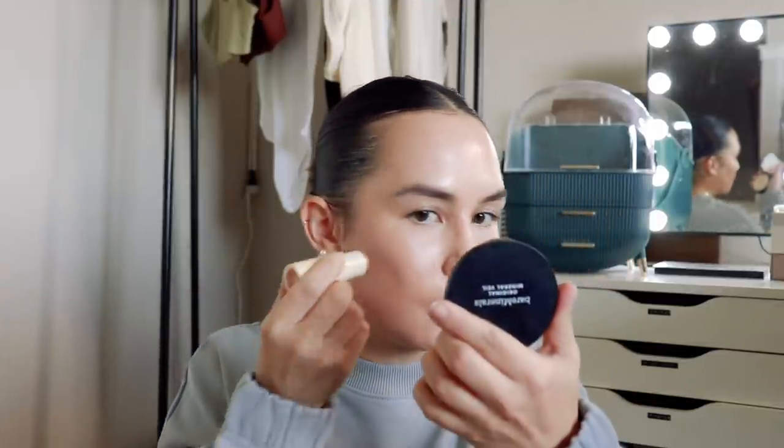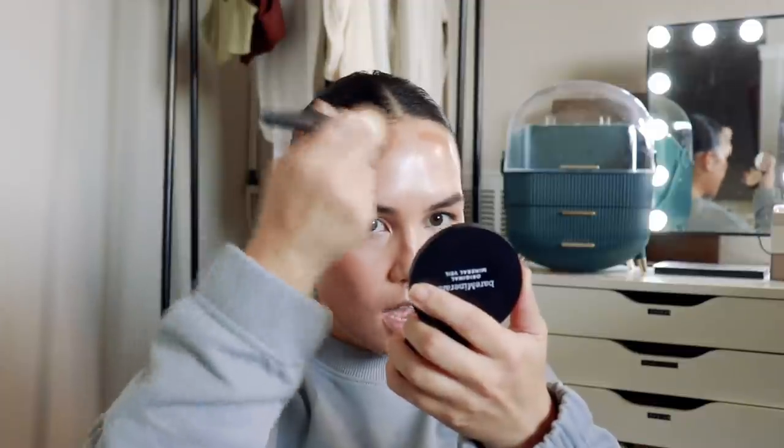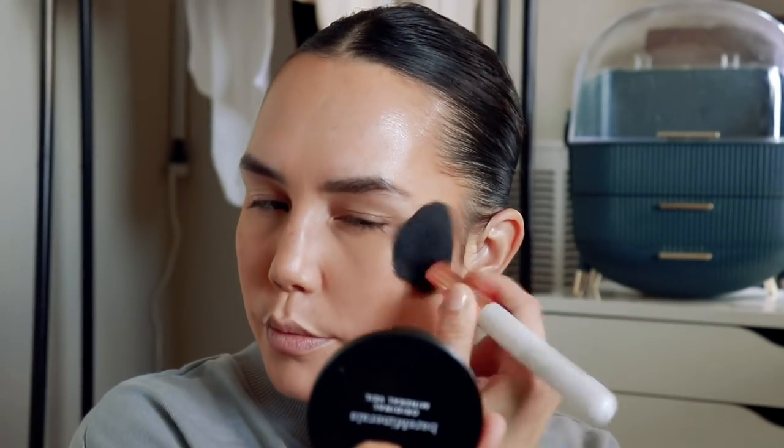I'm going to take the shade Dune from Persona and use this for my cream bronzer. This shade is very warm, so it's not the best contour shade in my opinion, but the formula is just so good. It reminds me a lot of my Danessa Myricks Balm Contour — it blends out like a dream. I'm just blending it out with the Lawless Foundation Brush.